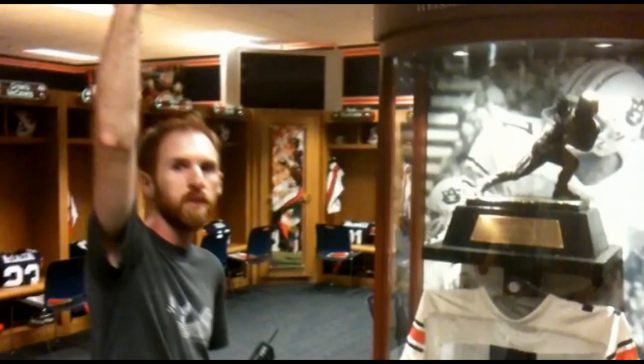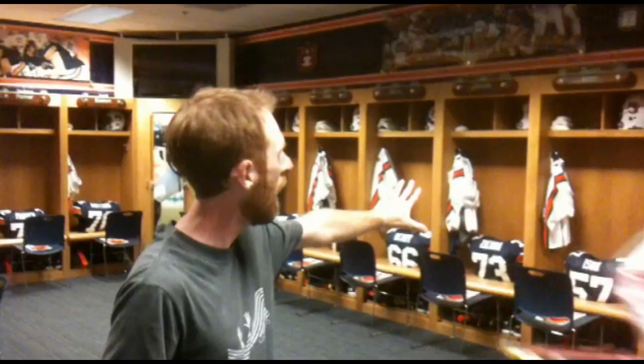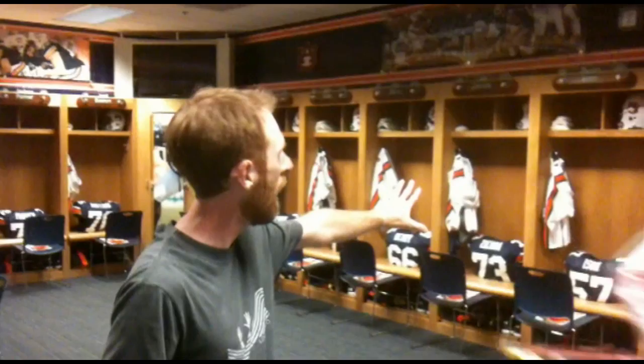We tried to use some of the ambient light, but it wasn't quite enough, so we used an alien bees unit with a spot grid at the top so it would only light that area. We shot down on the trophy, and then we took a small flash aimed back at the lockers with an orange gel on it, shooting with just a hard light to make it real dramatic.